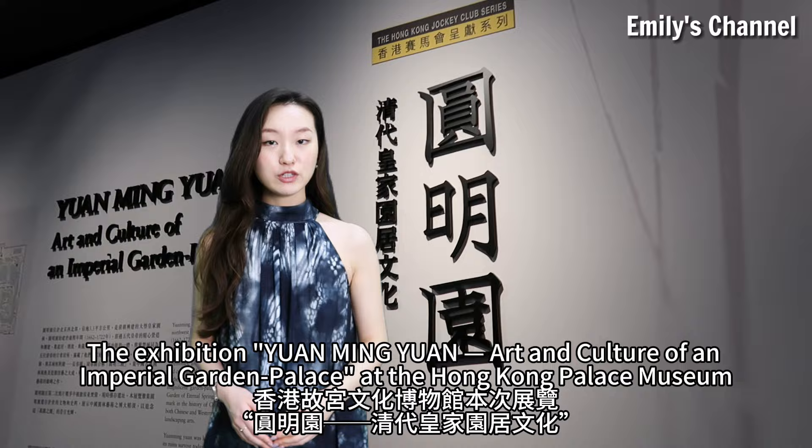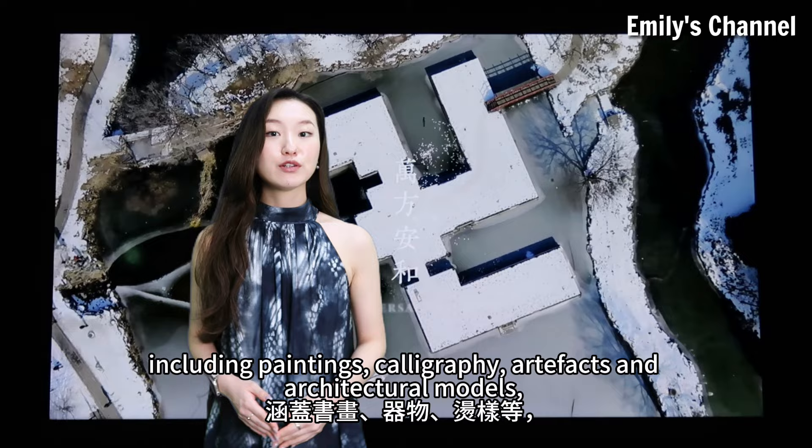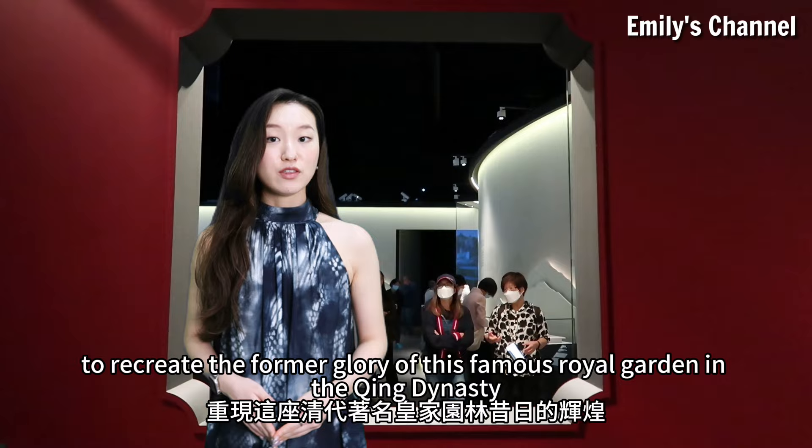The exhibition, Yuan Mingyuan: Art and Culture of an Imperial Garden Palace, at the Hong Kong Palace Museum showcases more than 190 important treasures related to the Old Summer Palace, including paintings, calligraphy, artifacts and architectural models, to recreate the former glory of this famous royal garden in the Qing dynasty.